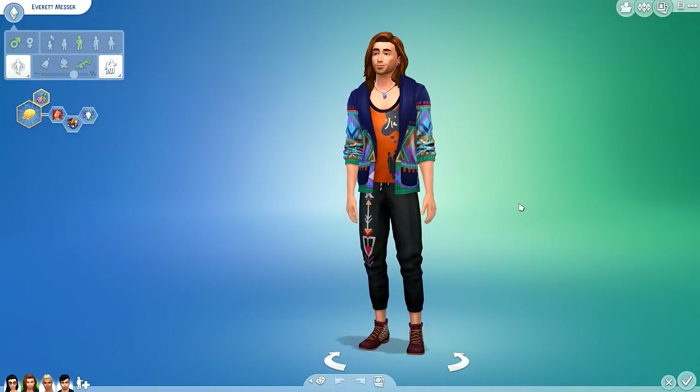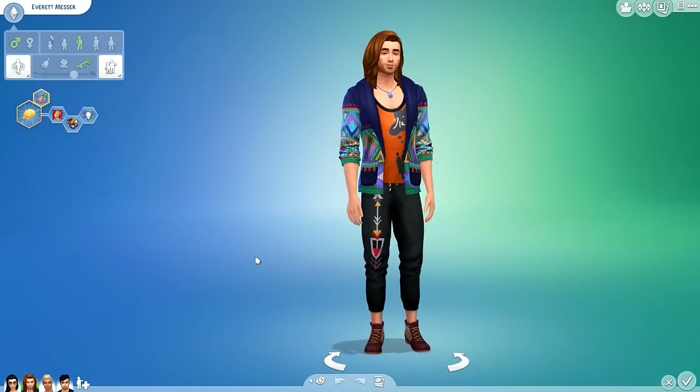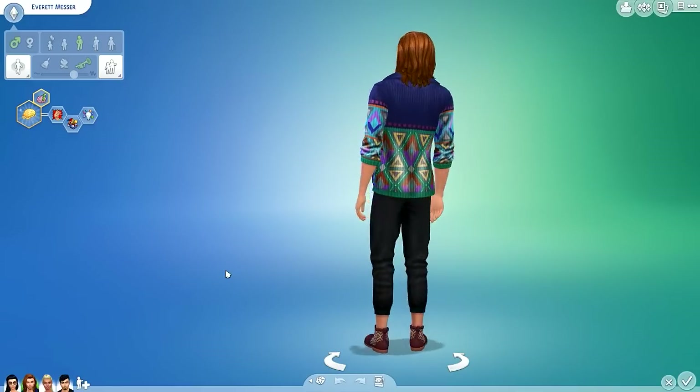I remember when premium items in the Sims 3 store were easily like $10 sometimes, which was kind of crazy. So at $9.99 for the whole stuff pack, it really is a great deal in comparison.